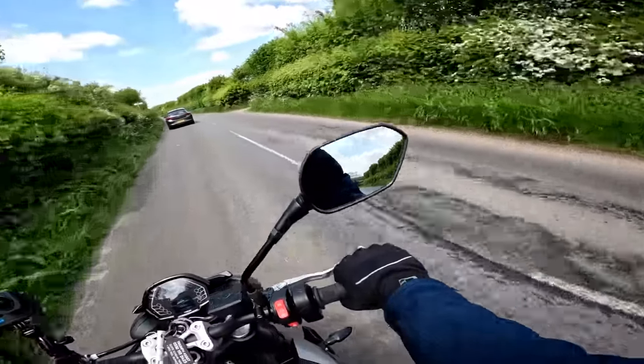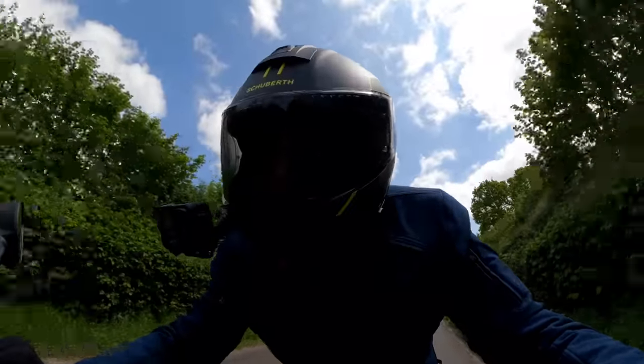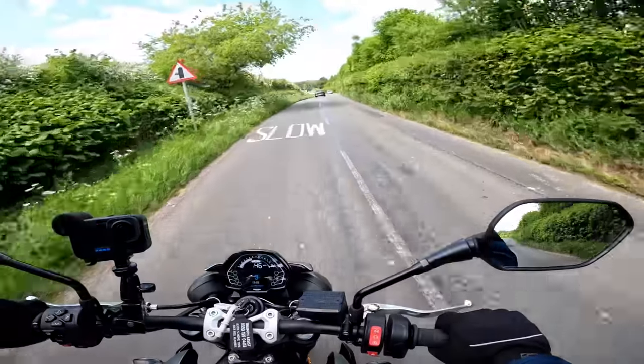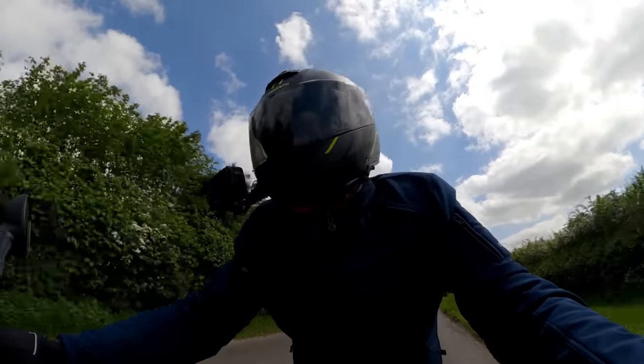Just before we get to a slightly faster bit of road — let's just check these brakes. Oh my word, those brakes are prodigiously good! Let's try the rear — the rear's not great, but the front is amazing. It's got the Brembo M4.32s, I think they are on here — so not top spec, but not shabby either.